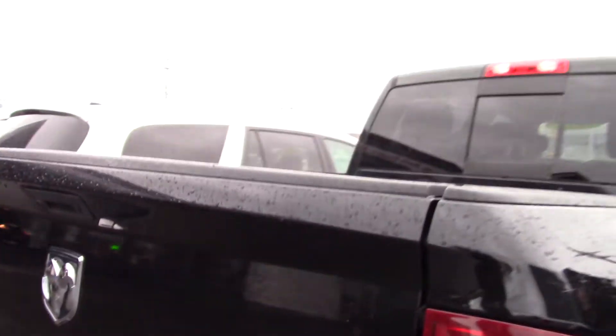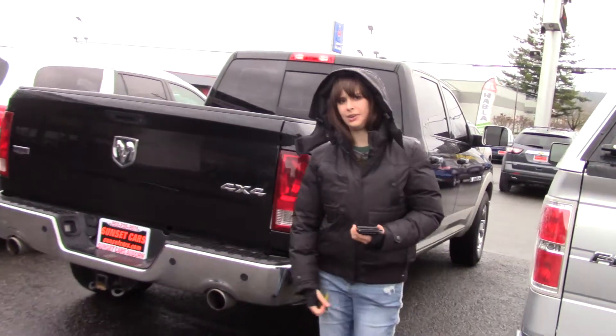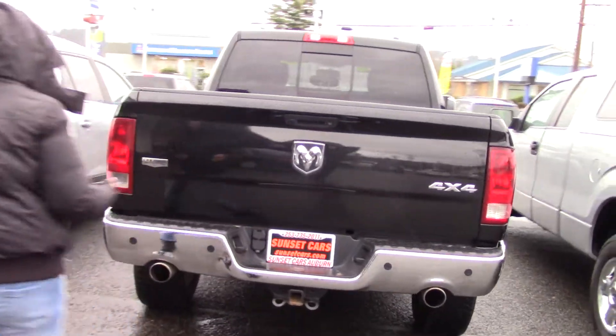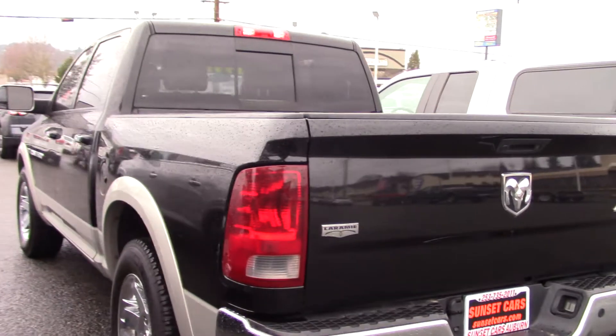There's really nothing to not love about this truck. Four doors, chrome accents, clean paint that's also two-tone — it has a bit of a sophisticated flair to it. You have a tow hitch with trailer wiring. It's the Laramie package, which is one of my favorites.